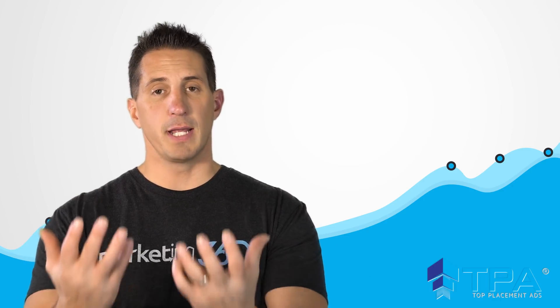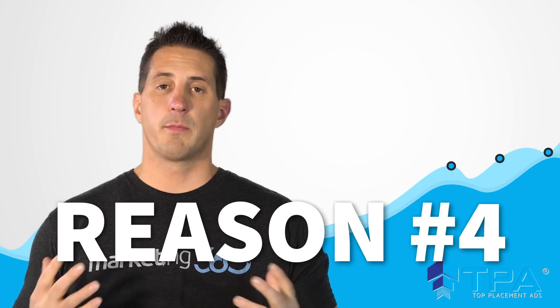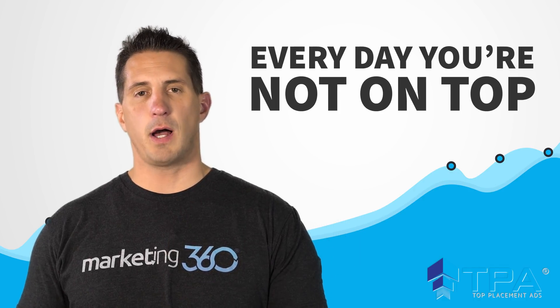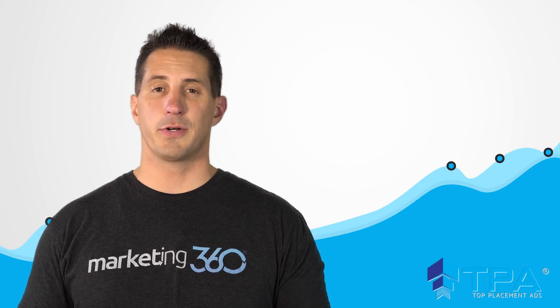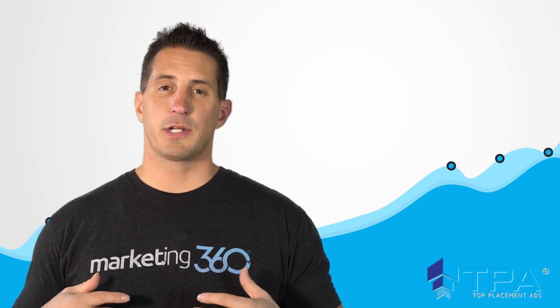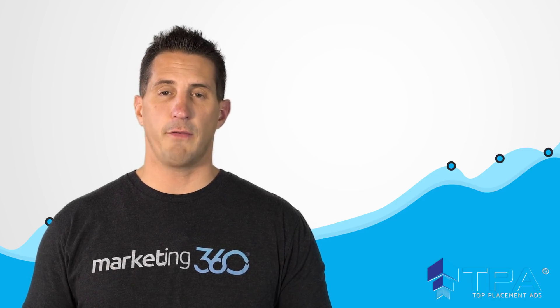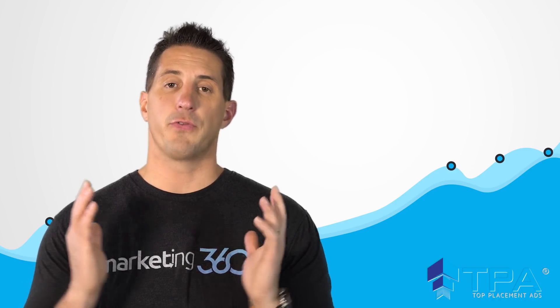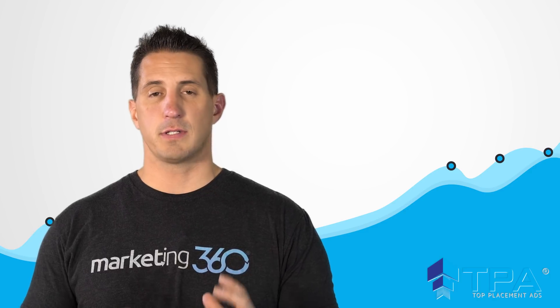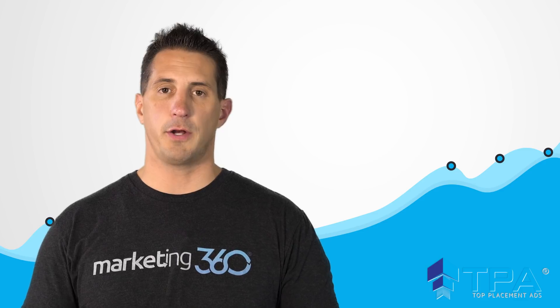Reason number four: every day you're not on top, you're losing sales to your competitors and losing market share. You can't necessarily control when somebody's searching for the types of products and services that you have, but you can control the fact that you're there. So make sure that you invest in the Top Placement Ads program so that you're always a part of that conversation and can capture market share over your competitors.